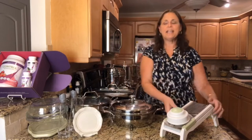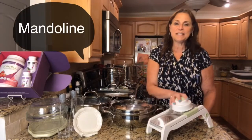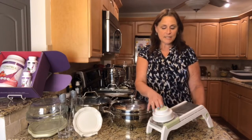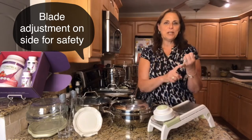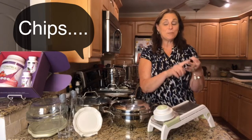Here's one of my favorites — this is the mandolin. You've seen me use it in so many different recipes. I'm a little zucchini crazy right now and that's what I've been using it for. It's nice because it slices and has adjustments on the side — seven different ways including chips and fries.